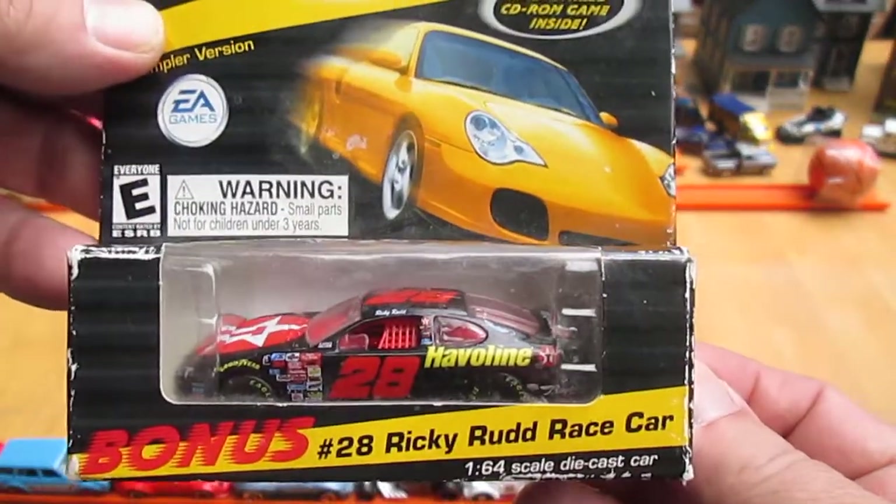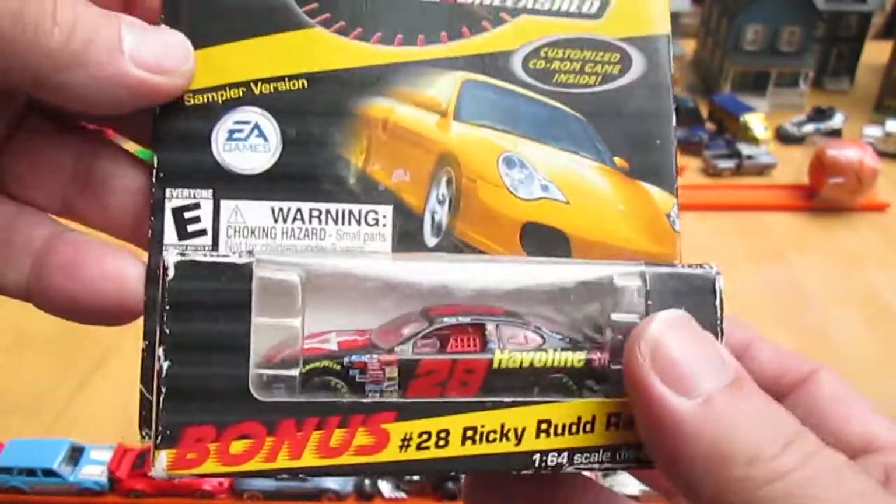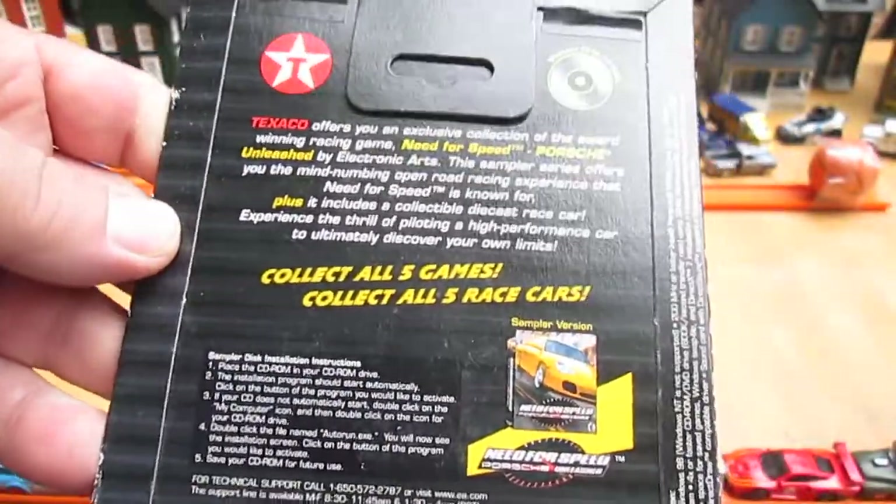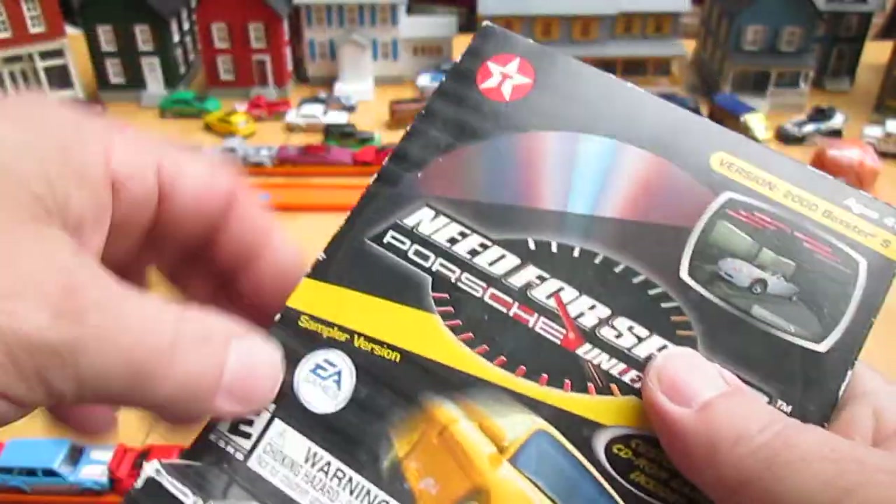And this is a number 28 Ricky Rudd race car. Collect all five games, collect all five race cars. I think this is my third one.